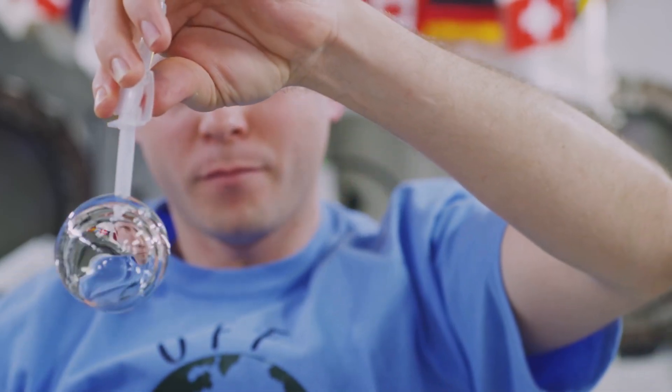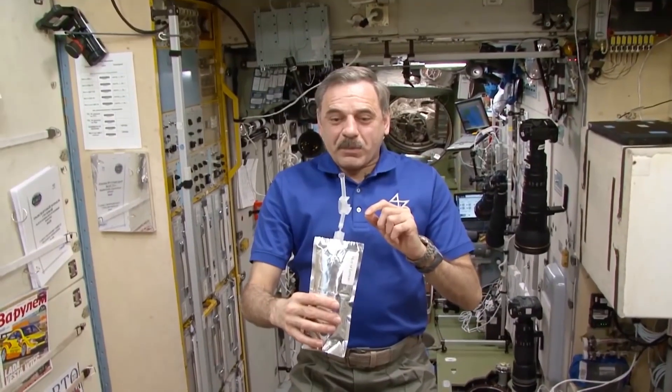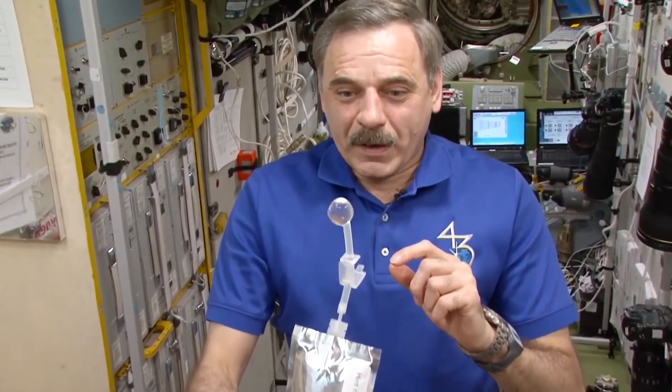The recycled urine tastes like bottled water, and the water setup isn't as disgusting as people might think. Before you cringe at the thought of drinking your leftover wash water and urine, keep in mind that the water astronauts end up with is purer than most of the water that you drink at home. That makes the International Space Station its own self-contained environment.